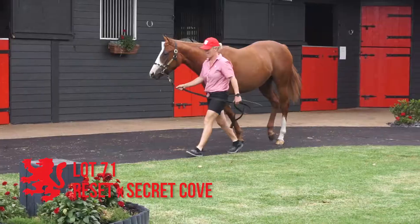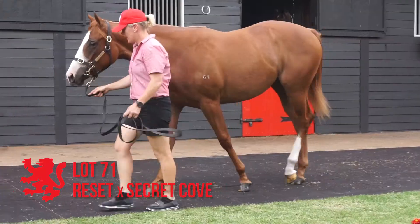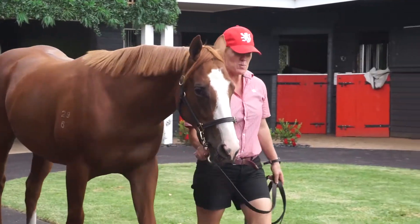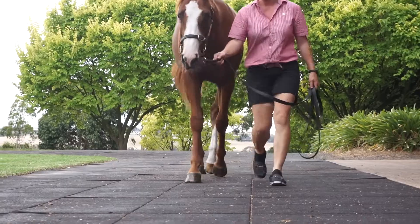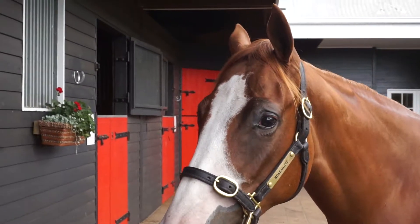Lot 71, the Reset out of Secret Cove. Good size filly, well put together, she's a lovely bodied filly. Sits back a little on her knees. Rotates slightly off fore, but her action is hopefully good enough to overcome that. Good size filly, and like I say — good bodied, well-related filly. Gives her a chance.